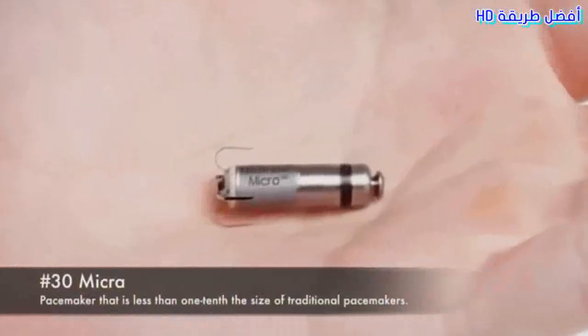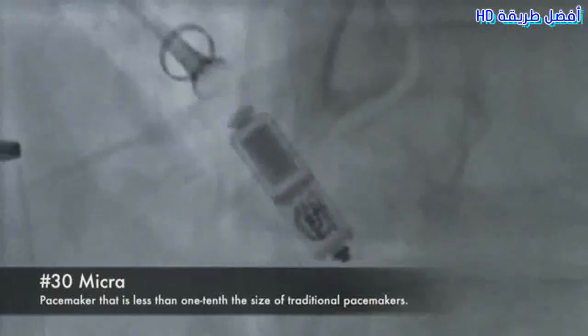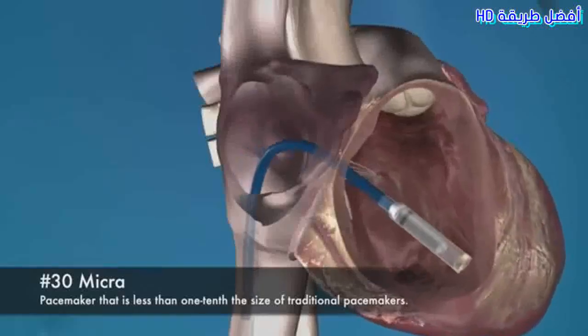30. Micro. Pacemaker that is less than one-tenth of the size of the traditional pacemaker.